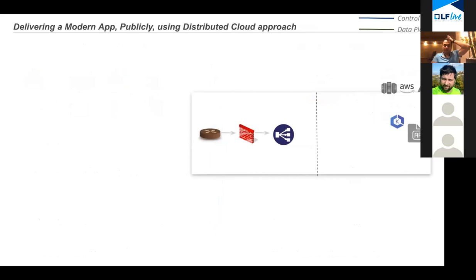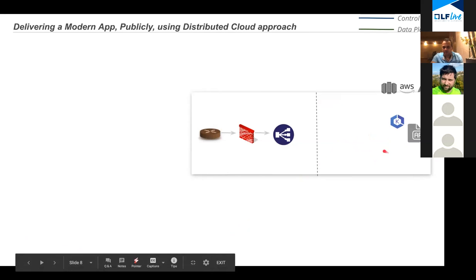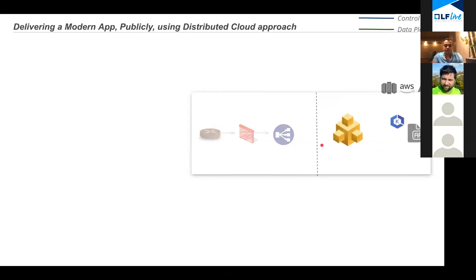Now that I've shown you the key tenets of a distributed cloud approach, let's look at how it works — how you would deliver a modern app publicly using this approach. Today there are a bunch of components like an ingress controller. What you would first do is replace those components with a distributed cloud architecture — or deploy a new application using this approach. You're not getting rid of existing infrastructure components; the distributed cloud approach can work over the top of that.